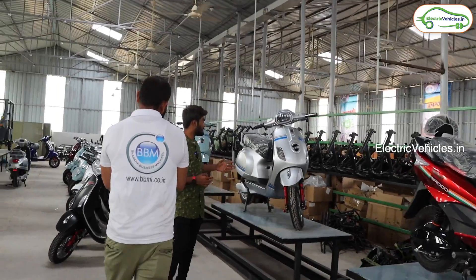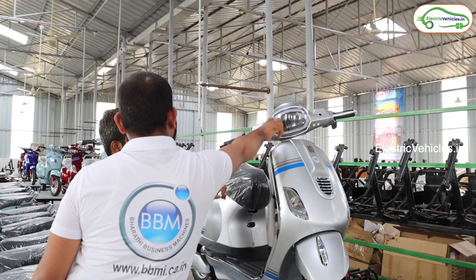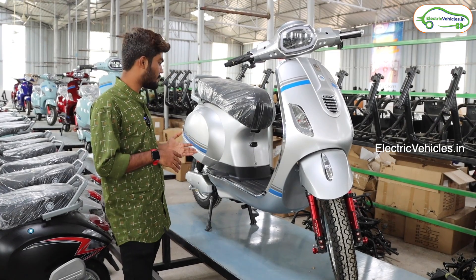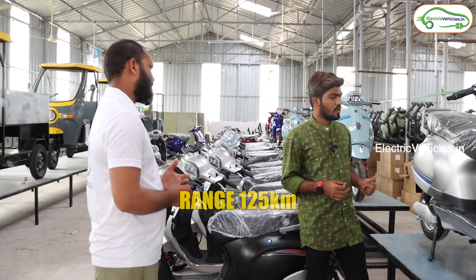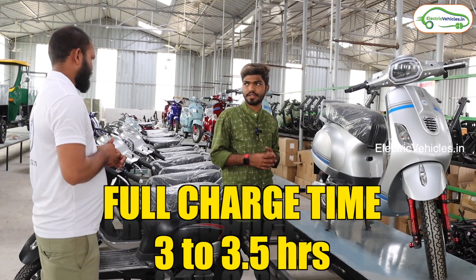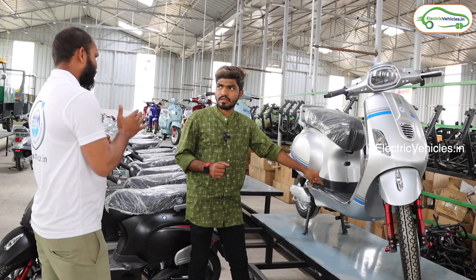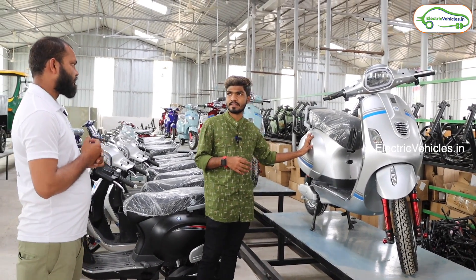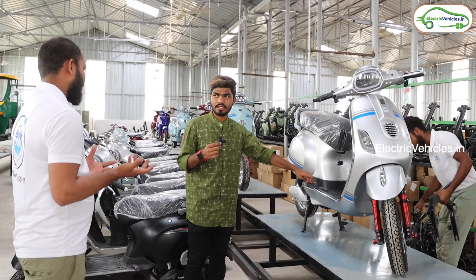The next model is Ampose Plus — the next version of the Ampose. The differences include a different design, different lighting, chrome elements, and an LED DRL. The range of the Ampose Plus is 72 to 125 kilometers, also with different battery variants. Charging takes 3 to 3.5 hours. This model is available in the market now and customer response has been good. The price difference between Ampose and Ampose Plus is about ₹1,000 — Ampose is ₹72,500 and Ampose Plus is ₹74,000.